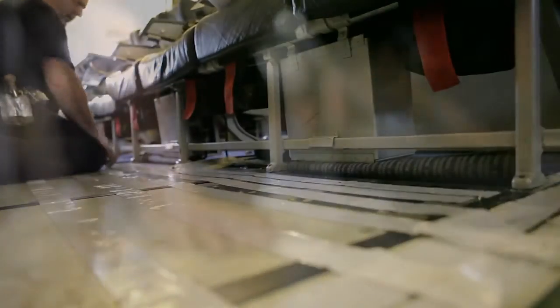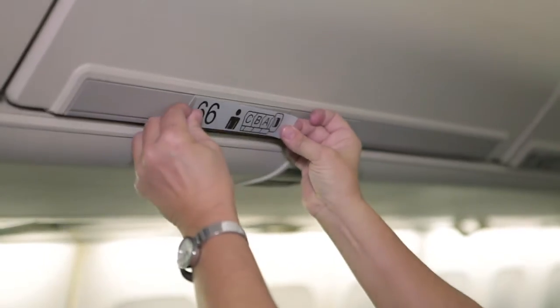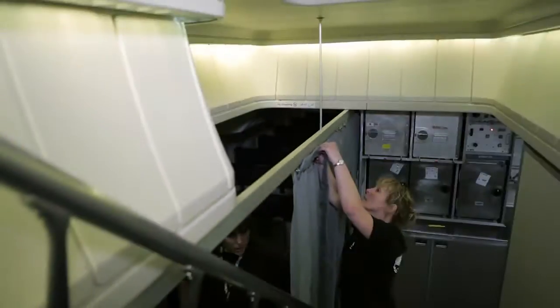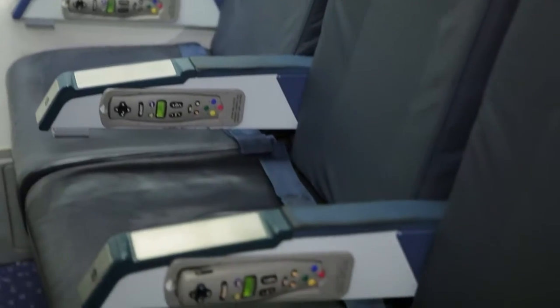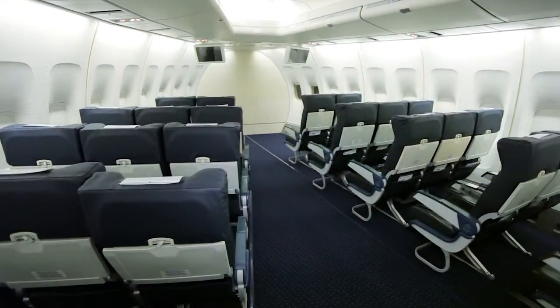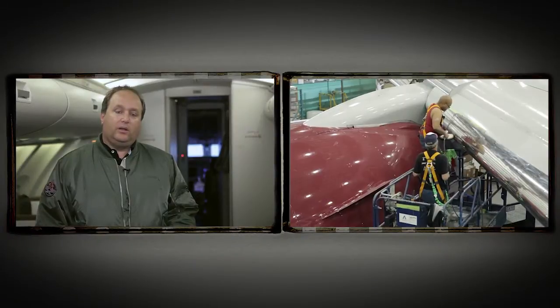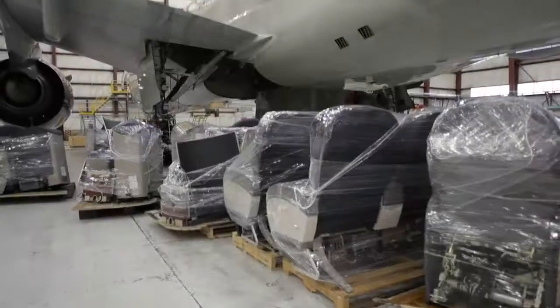What business is Avianor in? The answer I most often give is customer service. We work on aircraft as small as A320s and 737s, right up to the 747-400 that we're standing in right now. But ultimately, none of these customers would be coming to us if we didn't, as a team, make them all feel special, make them the center of our attention while they're here, and before and after when they leave, support them with any issues that might arise.